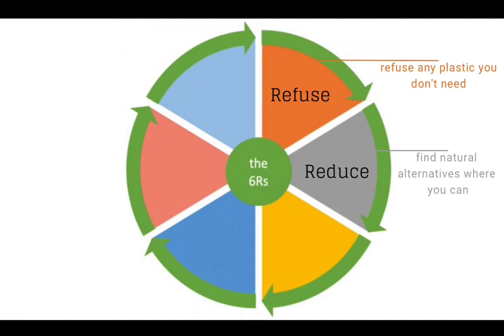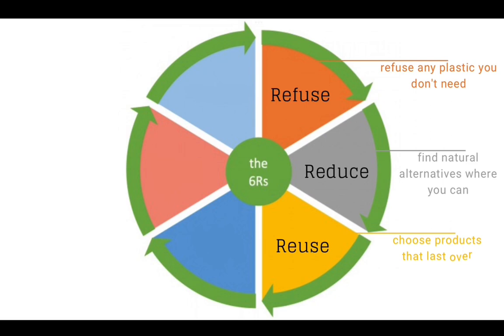Choose products that are built to last rather than those with planned obsolescence. And if you can reuse it, of course recycle it. But recycling is simply not possible for all the variation of plastics we have — the composite materials and the sheer volume that we produce.